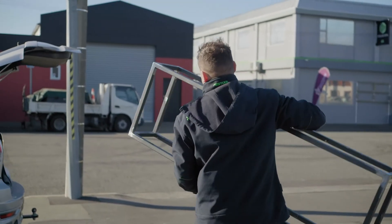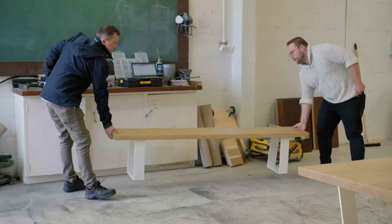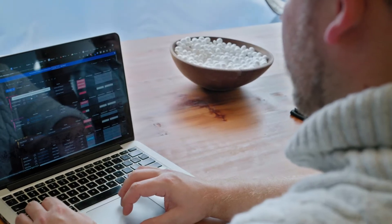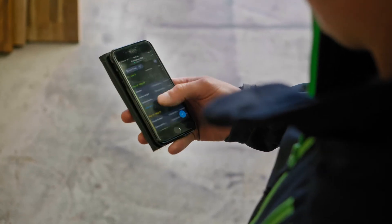When our business first took off we had a whole bunch of orders very quickly and we didn't have a system for managing that. So we had a good look and there are quite a few different apps and software that can be used to streamline and make that really simple. So we use Monday.com. Everyone in the workshop has this app on their phone and they can always see the full production schedule in real time.